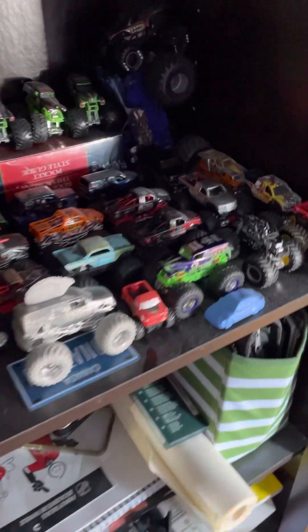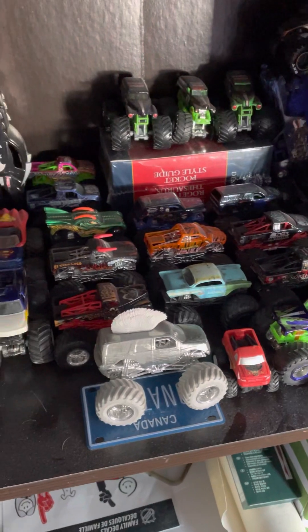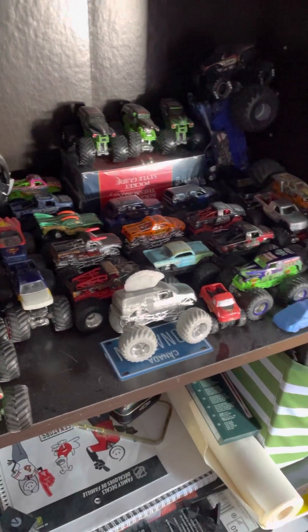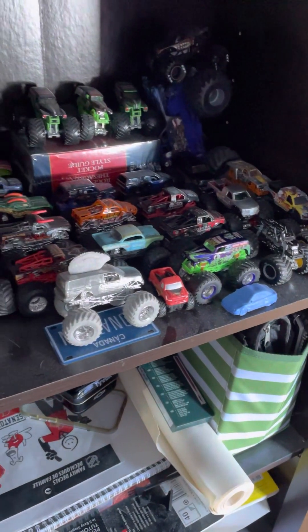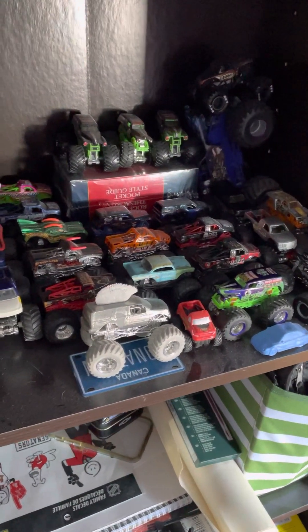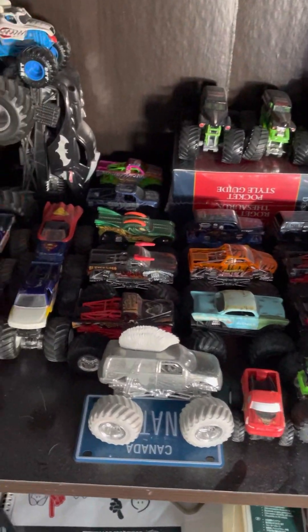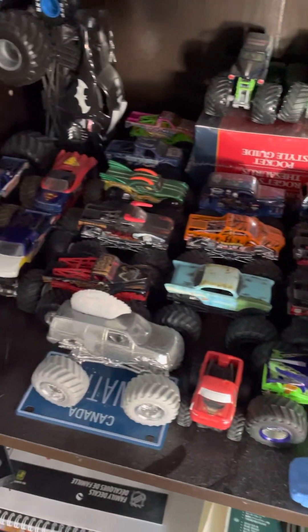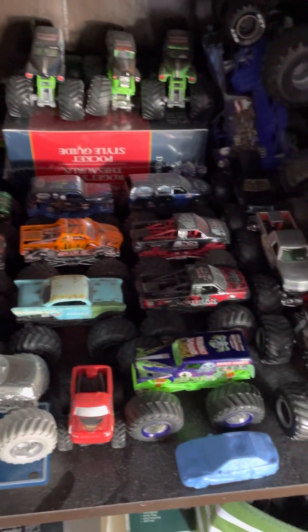Hey guys, it's been a while since I've done an actual YouTube video - as a matter of fact, it's been two years. I didn't know what I wanted to do, so I thought about just doing a video basically showing off my shelf that has a bunch of stuff on it. Here's my Monster Jam shelf - I don't collect as much anymore, but I'm slowly trying to get back into it.